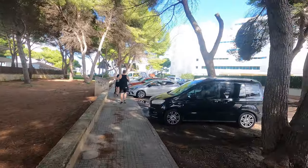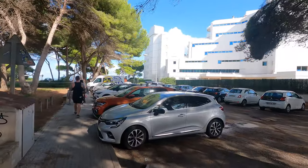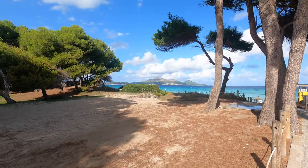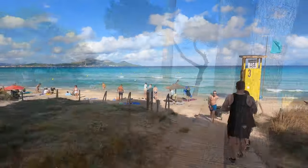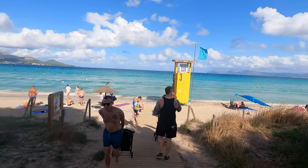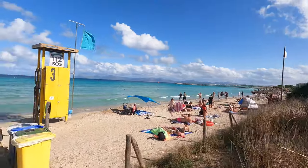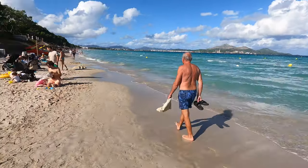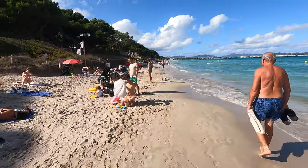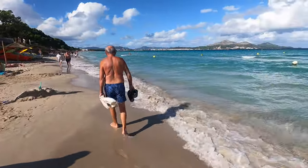It's a long beach, as you know - it goes from Alcudia all the way to Can Picafort. Walking down here there are beautiful views all around the bay, all the way down to Port d'Alcúdia. You can see what a beautiful-looking beach this really is - look at the colours of the sea down there, absolutely beautiful. People are just enjoying themselves, playing and building sandcastles.